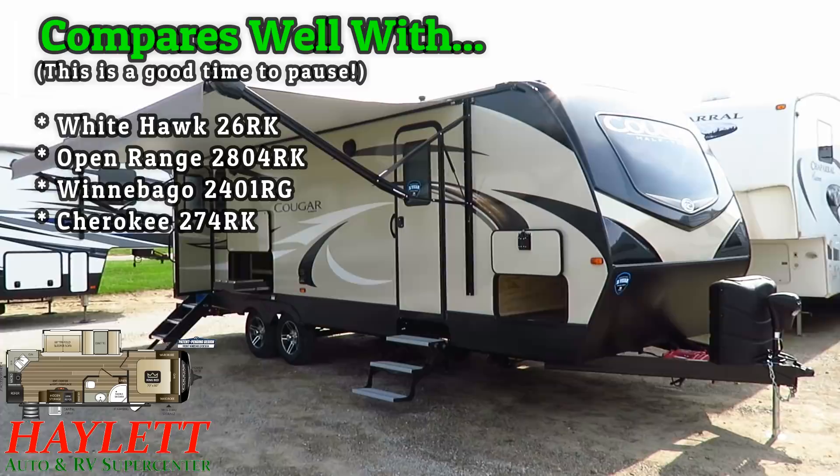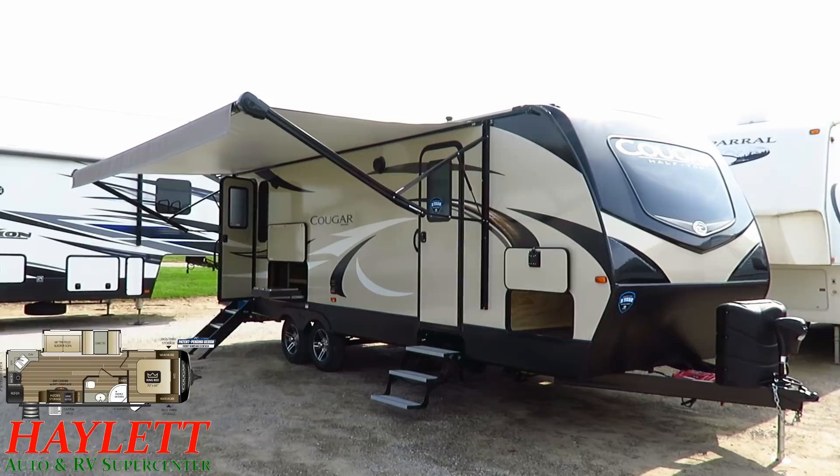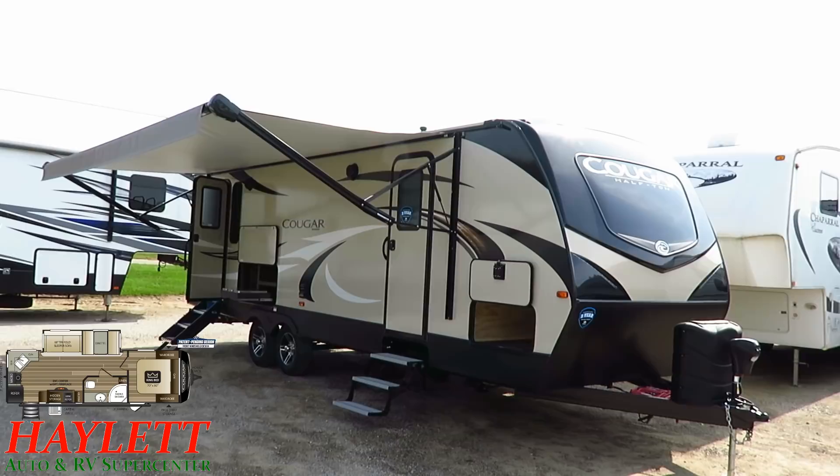So we're half-ton towable, beautiful front windshield, 70 by 80 king bed, outside kitchen, direct-facing entertainment center, zero-degree rated, and a partridge in a pear tree.